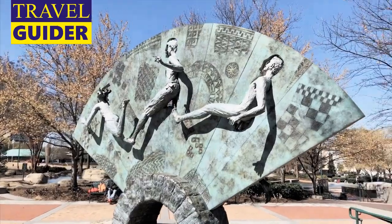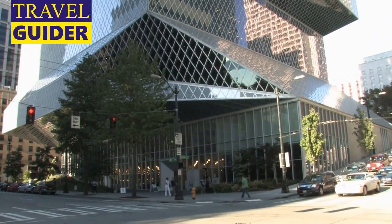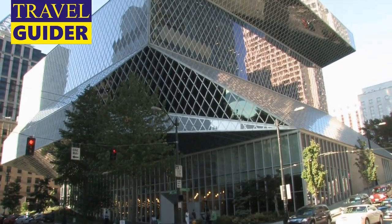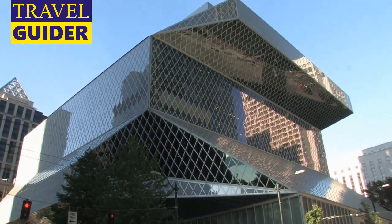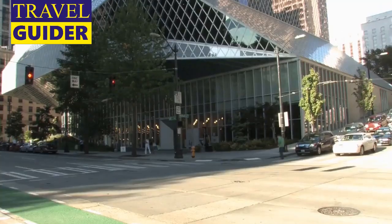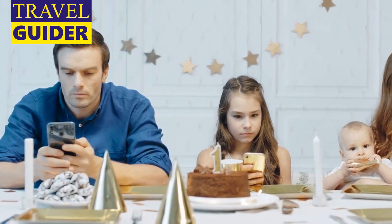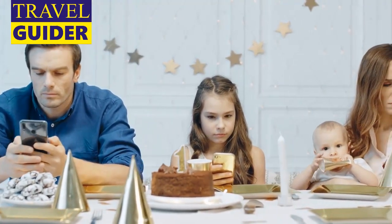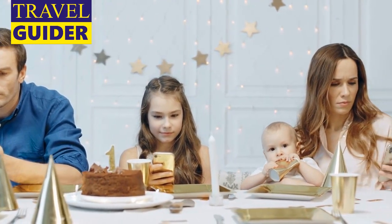Seattle Central Library: You've never seen a library quite like this. Seattle Central Library's architecturally distinct structure boasts enough glass to cover more than five football stadiums. Head to the 10th floor for a light-filled reading room with peekaboo views of Elliott Bay, or take a self-guided cell phone tour by dialing 206-868-8564.